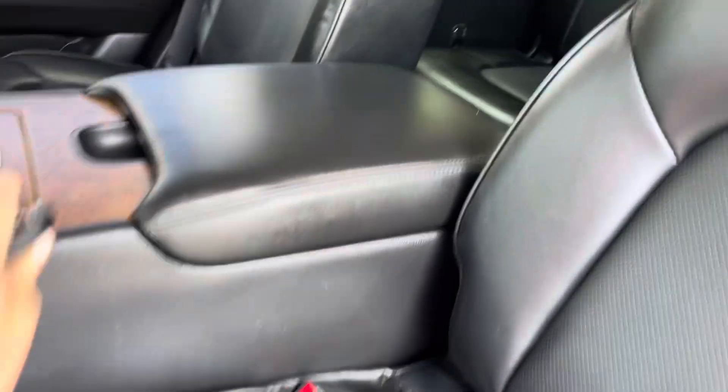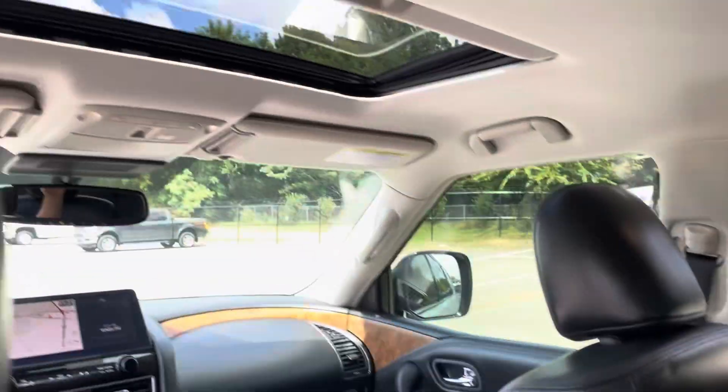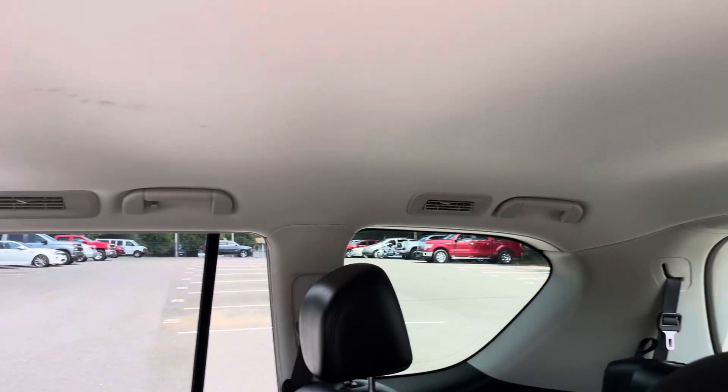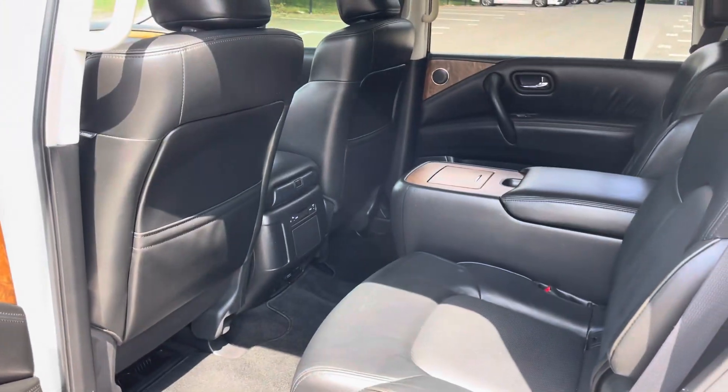It looks brand new in the back. Factory floor mats look new, bucket seats in the middle, all the seats back here look new. No weird smells or odors, no stains, no rips, no tears. You're going to love this truck.